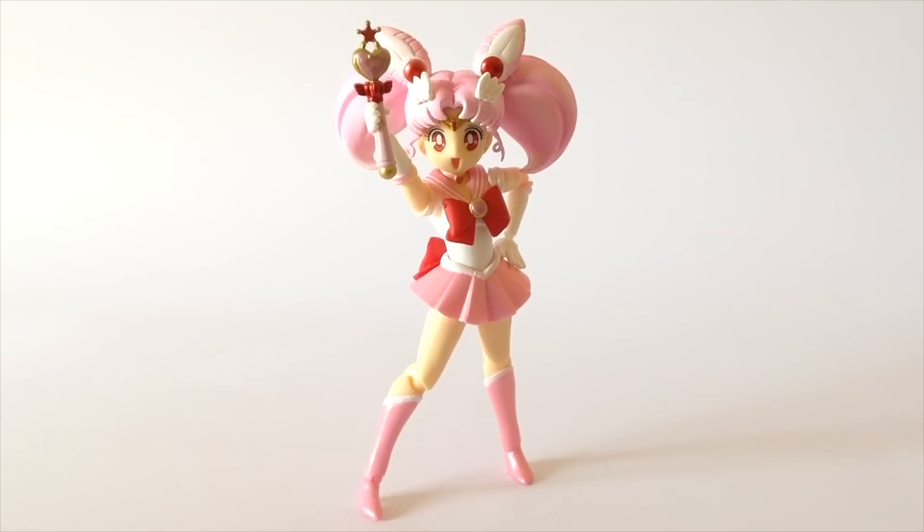Here I have for you today Chibi Moon, also known as Sailor Chibi Moon, Mini Moon, Usagi 2 Sikino, Chibi... shit.